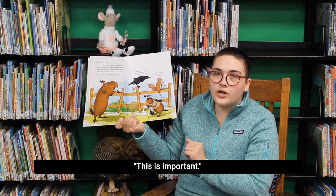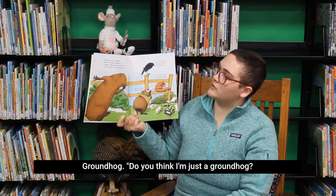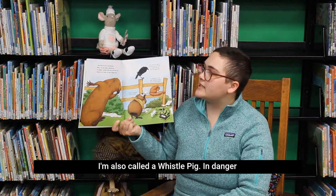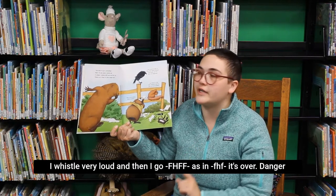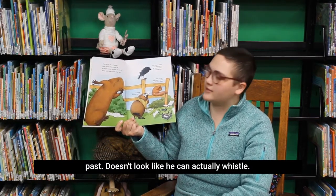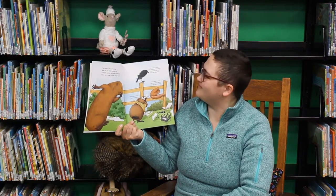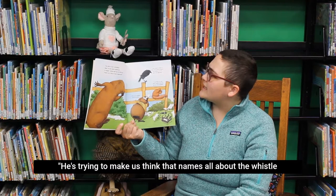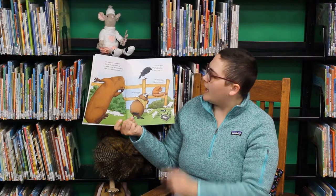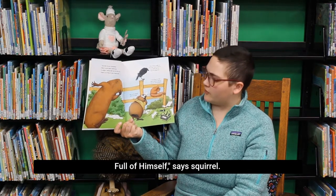Okay, Groundhog. You think I'm just a groundhog? Nope. I'm also called a whistle pig. In danger, I whistle very loud. And then I go, phew, as in phew, it's over. Danger passed. Doesn't look like he can actually whistle — he's just going, phew. He's trying to make us think that name's all about the whistle and not about his pigginess. I can think of a few other names to call him, like Mr. Full of Himself, says Squirrel. Hey, you're talking about my hero, says the little groundhog.